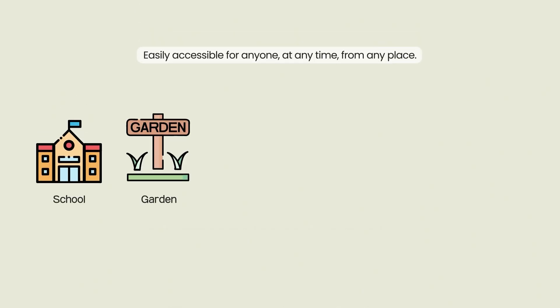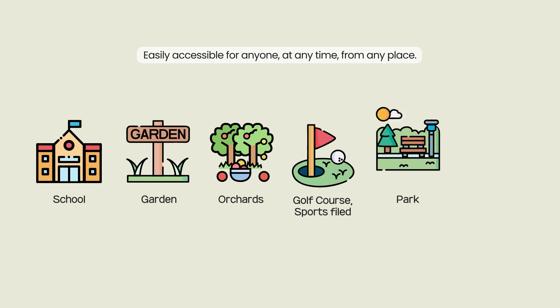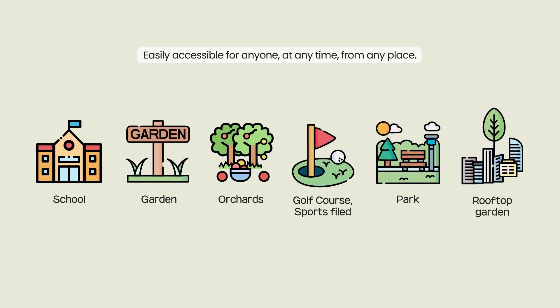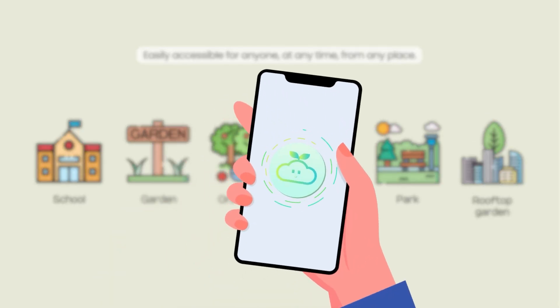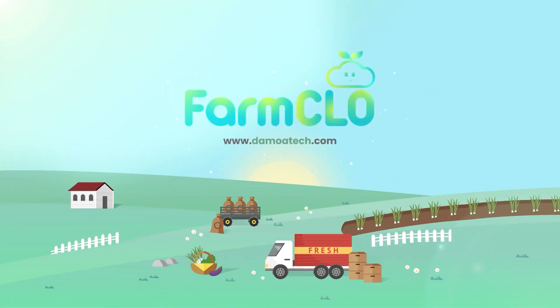Damoatec's easy-to-use system is versatile, suitable not only for your garden but for any location where plants are cultivated, and it is available for anyone interested in plant cultivation. Take your green plant care to the next level with Damoatec's all-in-one crop and water management solutions.